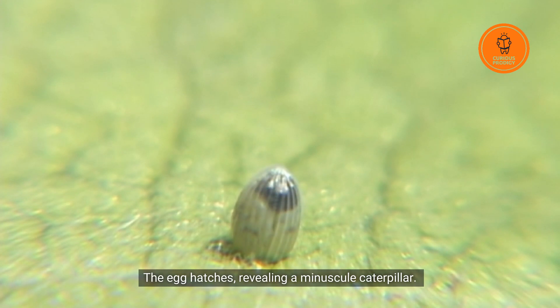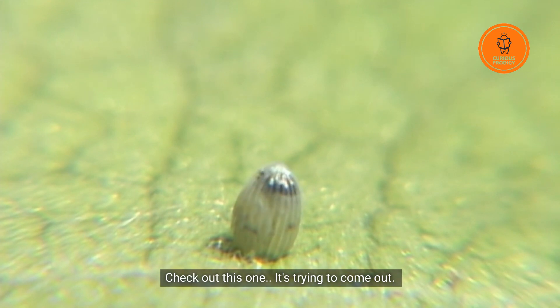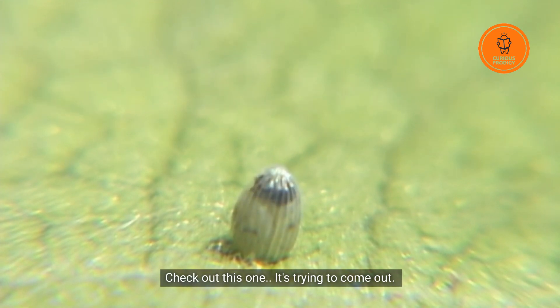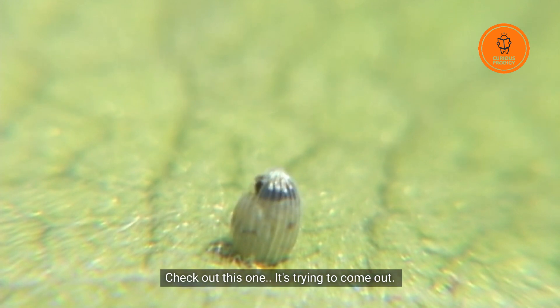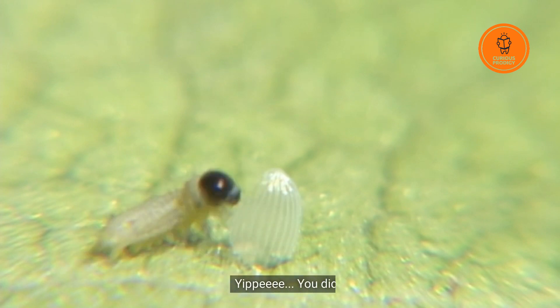The egg hatches, revealing a miniscule caterpillar. Check out this one, it's trying to come out! Yippee, you did it!